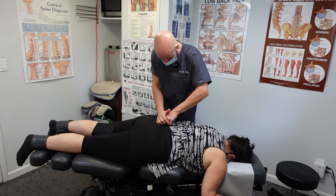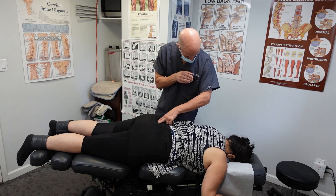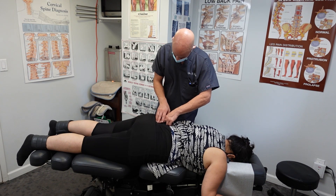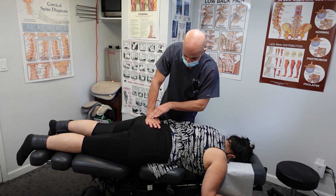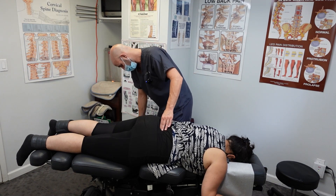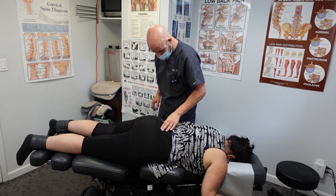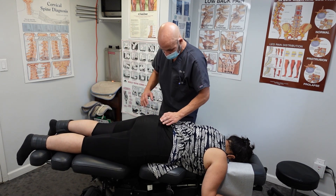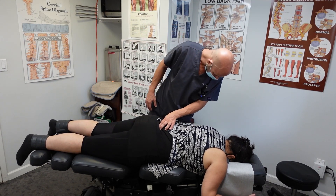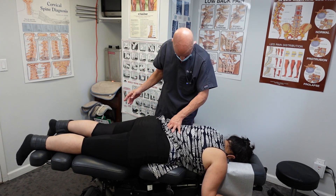Is it tender right here? Not that bad — that feels good. It hurts, but it feels good. Take a deep breath in for me and blow out. You see here, I'm contacting the mid to bottom part of the sacrum and we're going to adjust it down. It feels like I'm getting space — basically everything was just pushed together. When we do the flexion distraction technique, you'll feel that even more so.